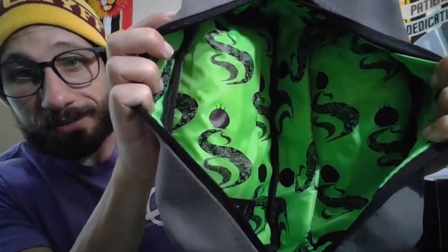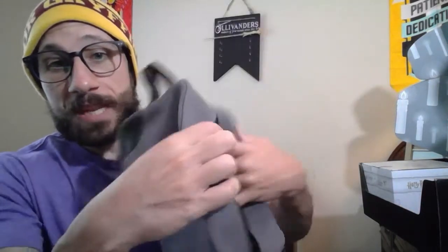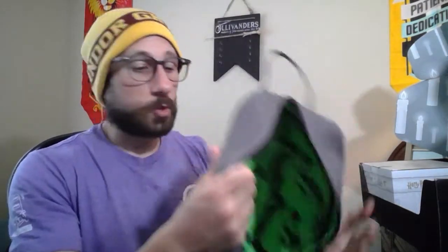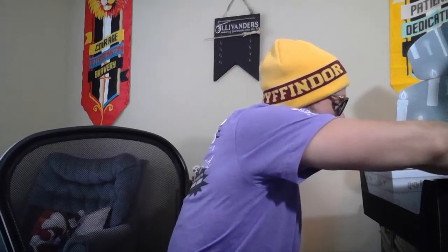We do have The Half-Blood Prince on the outside, so something to do with Snape — he was the potions teacher. So this may actually be Snape's bag. It's not that little — it's either a big pencil case or a bag you can put a lot of stuff in. I kind of like using these bags to put my chargers in, and this is a really big one. I can put my computer chargers and phone chargers in here — really nice bag, especially when transporting my laptop on trips.